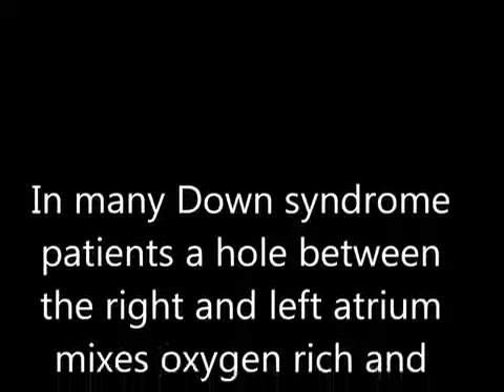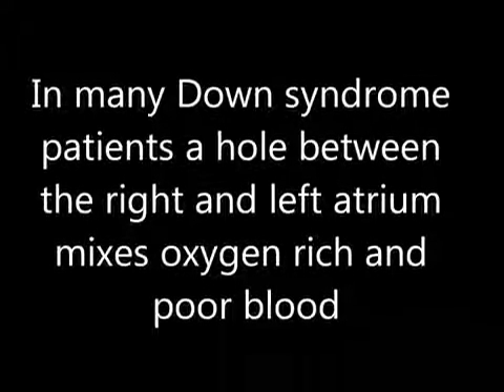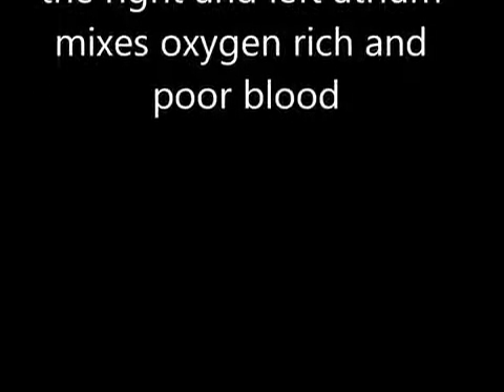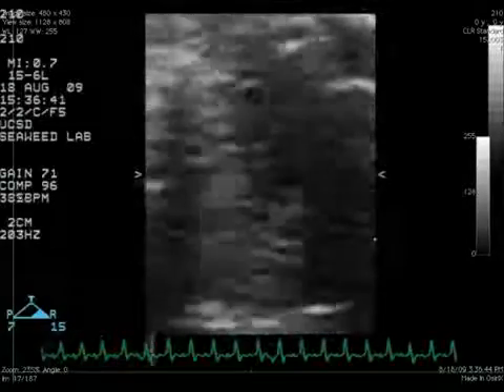One of the heart defects caused by these two genes is seen in many Down syndrome patients. This defect produces holes between the right and left atria of the heart, which causes oxygen-poor and oxygen-rich blood to mix.